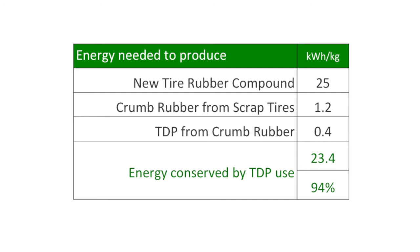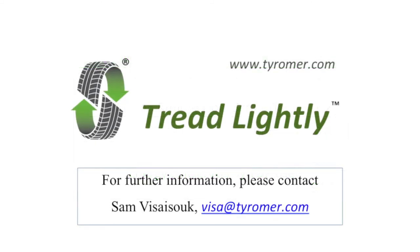With its TDP — a recycled tire rubber — Tiremer provides a socially responsible and environmentally sustainable solution for us to manage scrap tires and to conserve a large amount of energy needed to make new tire rubber. The scrap tire problem is global and requires all of us to work together to solve the problem. There will be many approaches and strategies — we can all be part of the solution. Tiremer welcomes partners and collaborators to implement its solution.